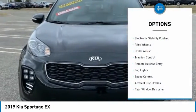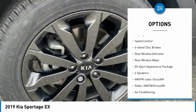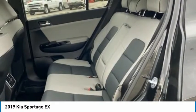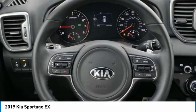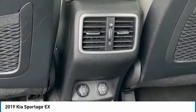Here are some of this vehicle's great options: electronic stability control, alloy wheels, brake assist, traction control, remote keyless entry, fog lights, speed control, four-wheel disc brakes, rear window defroster, and rear window wiper. If affordable style and reliability are what you're looking for, this vehicle couldn't be more perfect — drive it today.